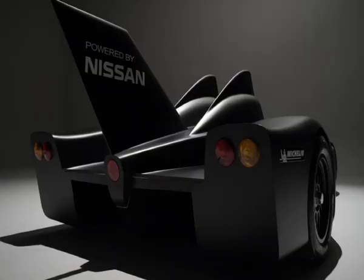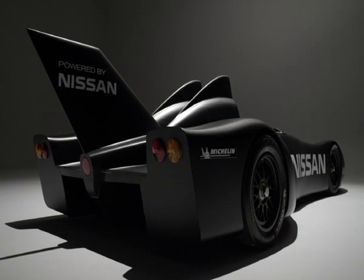Immediately I thought this is something that Michelin should be involved in. Michelin will become the first major technical partner to join a team who has built a revolutionary sports car intended to compete in the greatest endurance race in the world, the 24 Hours of Le Mans.